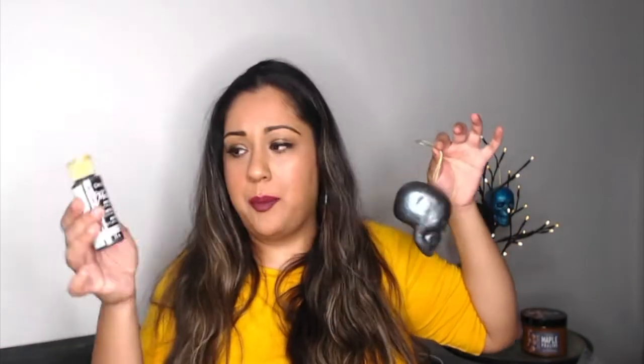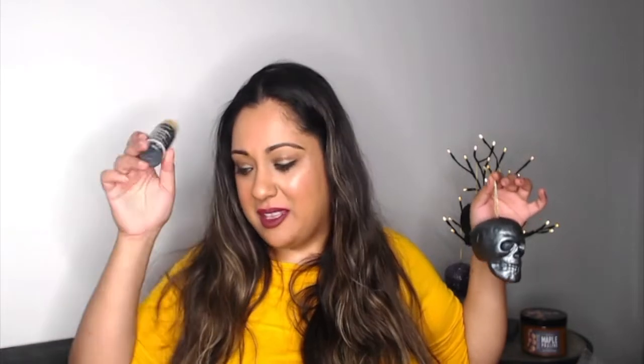I also bought this — DecoArt metallic acrylic paint. That's the paint I used on one of the skulls. It's called Black Pearl and it gives that really cool stony, pearlescent effect — looks amazing even if it's not obviously pearly. I think it was about four or five pounds, which is expensive for 59ml of paint, but when you need a specific color you pay the price.